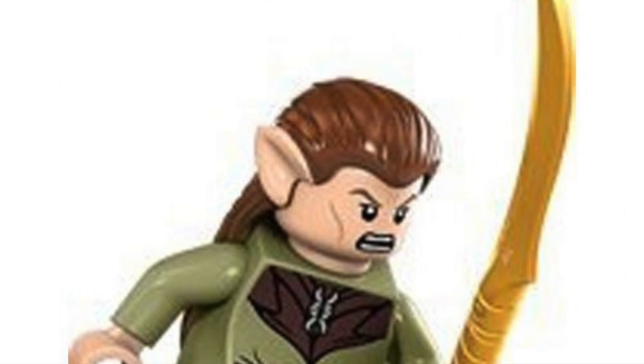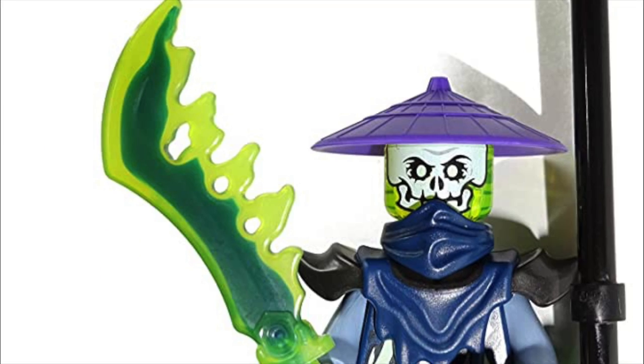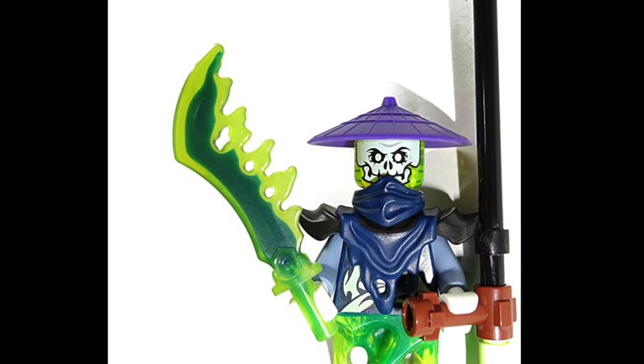LEGO Elf Blade: good, but not great — hard for minifigs to use. Ghostblade: niche but excellent; I own one but don't care to own more. Snakeskull Blade: the purple color really limits this sword's utility — I own three and have never done anything notable with them.